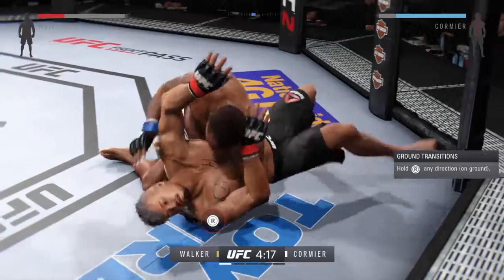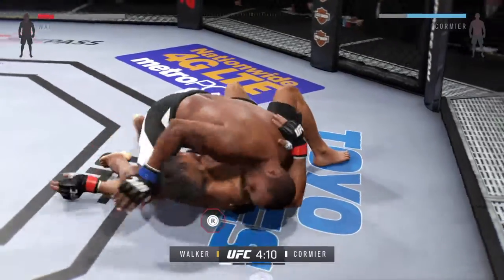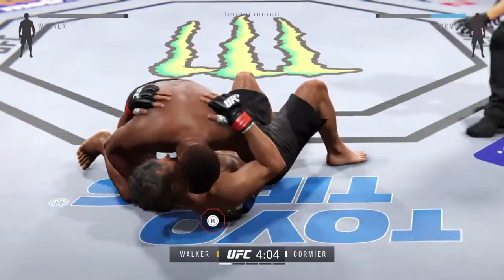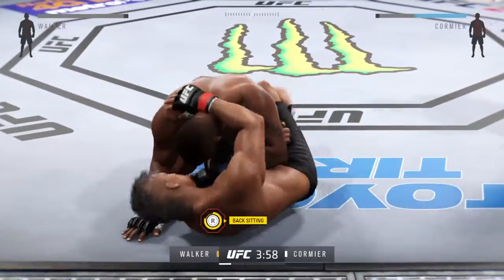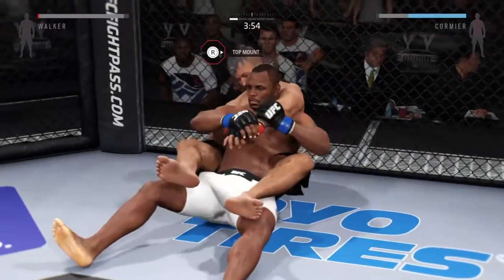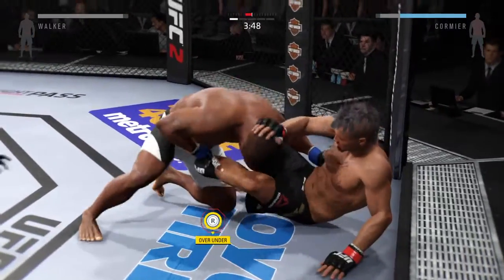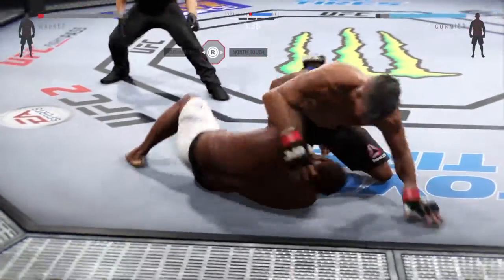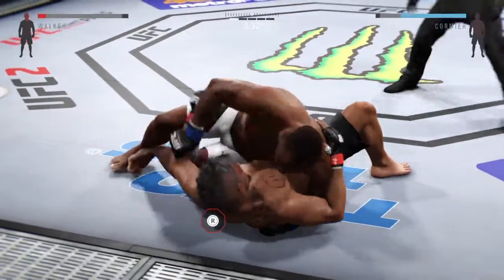Keep moving, keep moving. Nice punch. Half guard here. And reverses position. Nice transition to the top. Back up to the feet. Beautiful throw there. Nice movement on the ground. You gotta move — get yourself to the side.